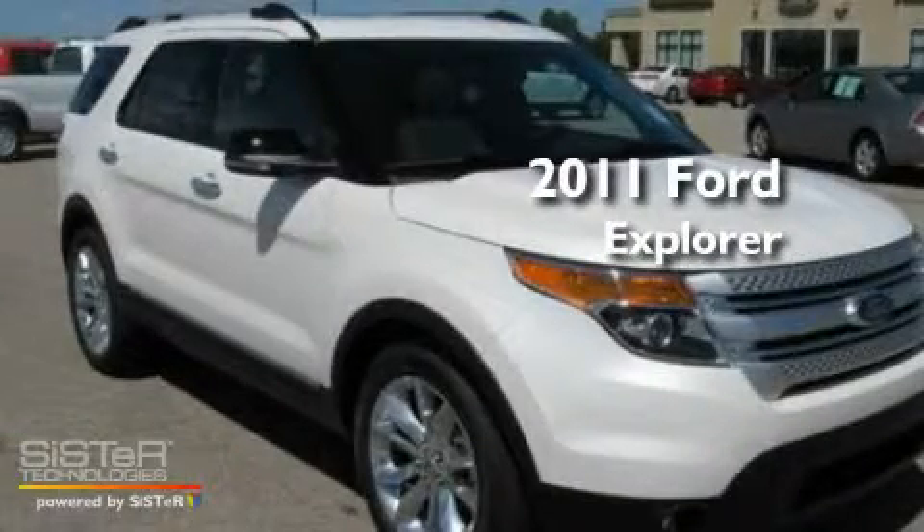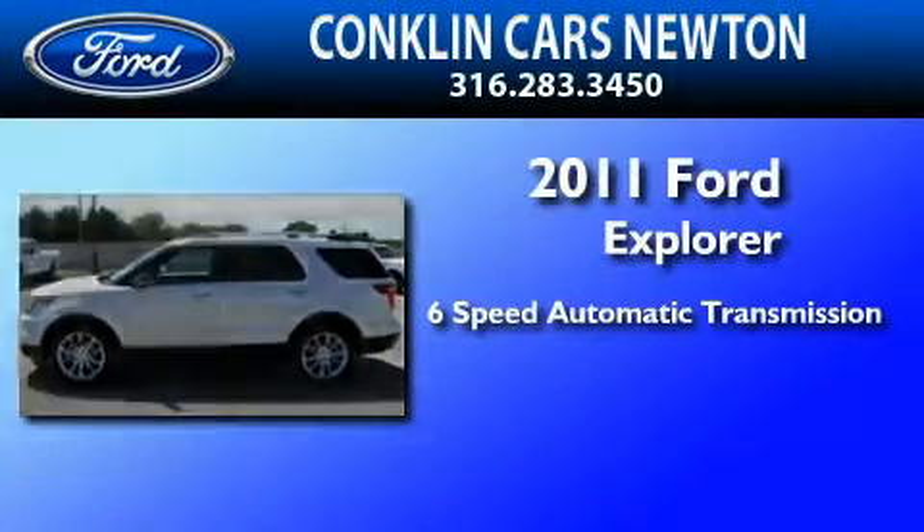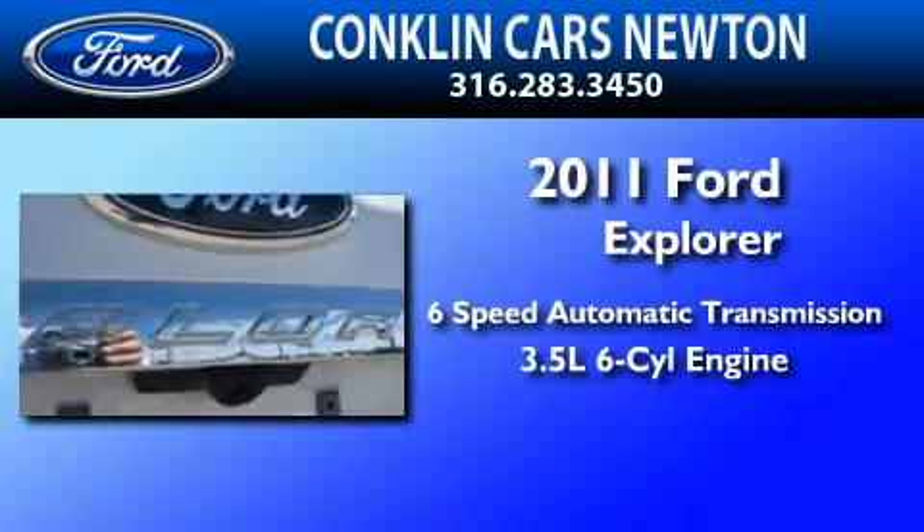This is a brand new 2011 Ford Explorer. This SUV has a 6-speed automatic transmission and a 3.5-liter V6.